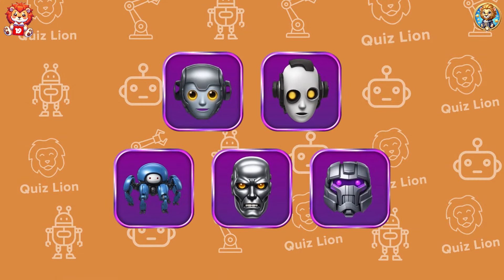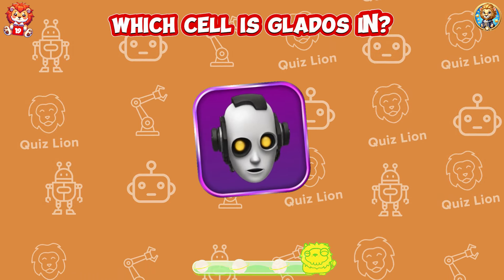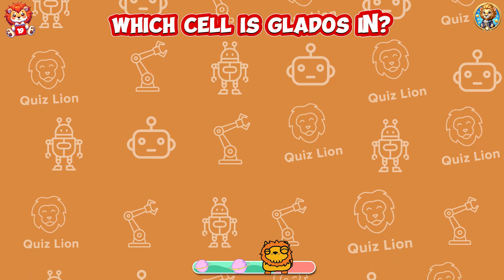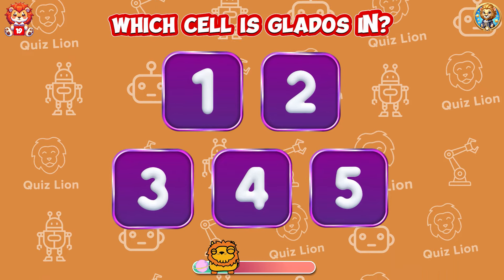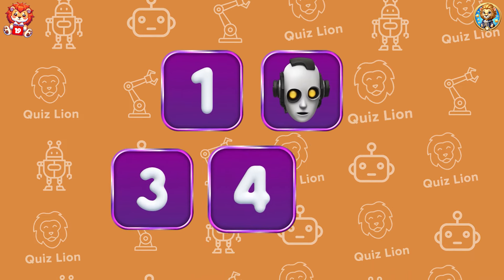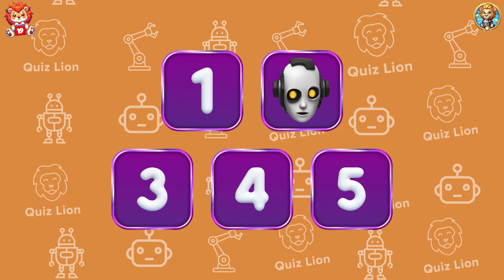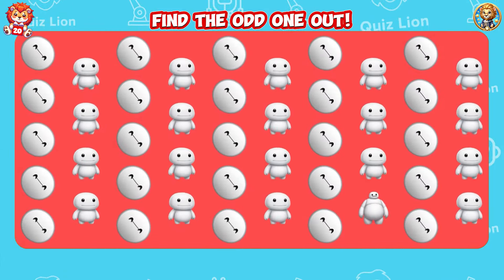Test your memory. Which cell is GLaDOS in? GLaDOS is in cell 2. Find the odd one out.